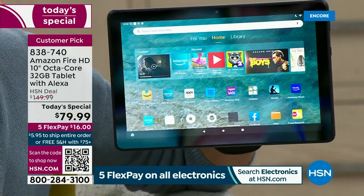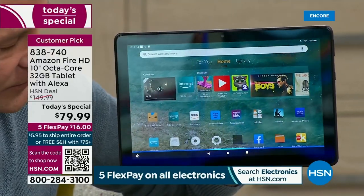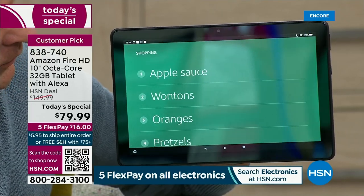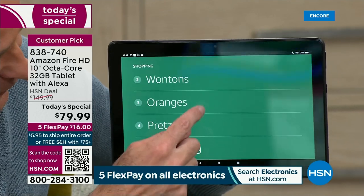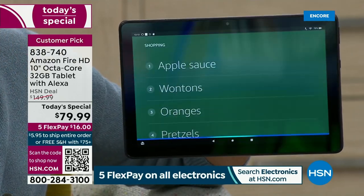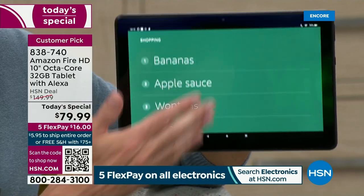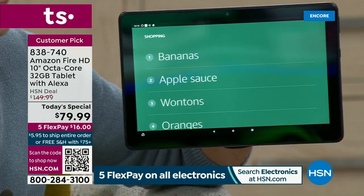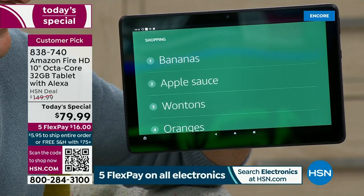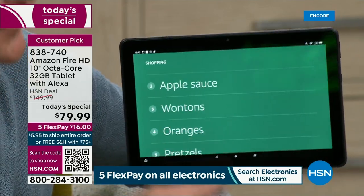You could also do something like: Alexa, add oranges to my shopping list. You already have oranges on the shopping list. You're over-buying the oranges! How about: Alexa, add bananas to my shopping list. There we go. She didn't let me over-buy — it's just such an interesting and diverse list. Wontons, oranges.